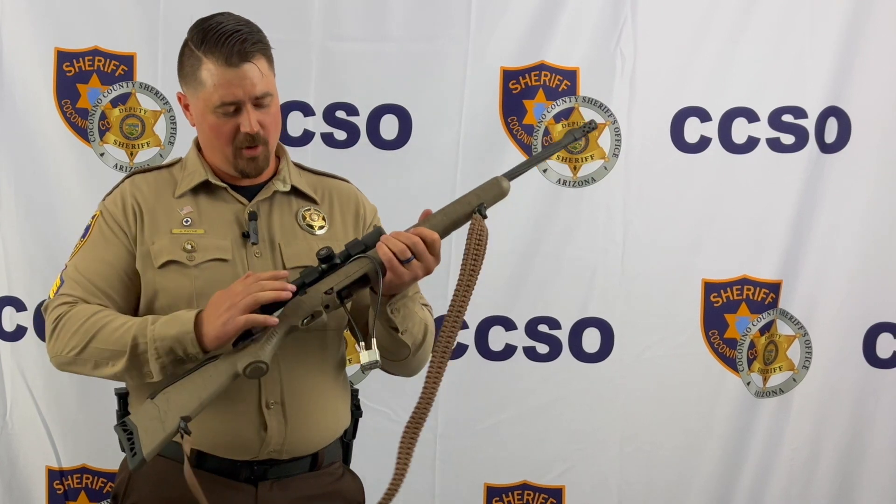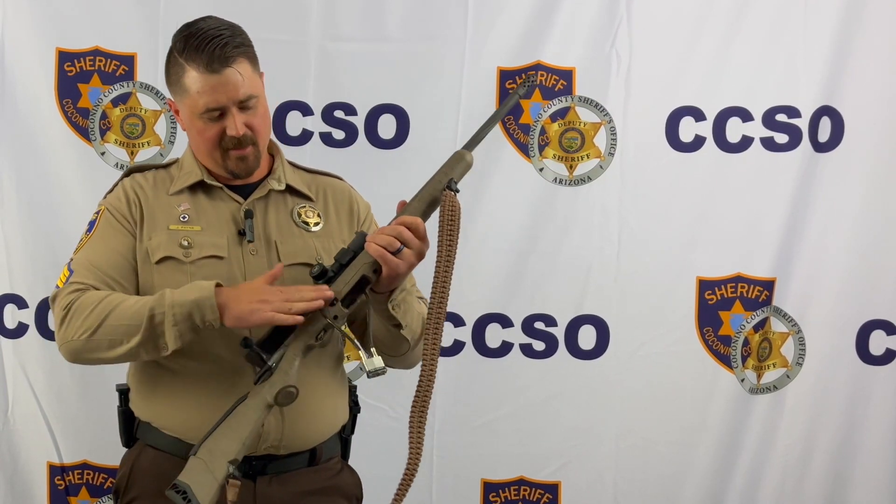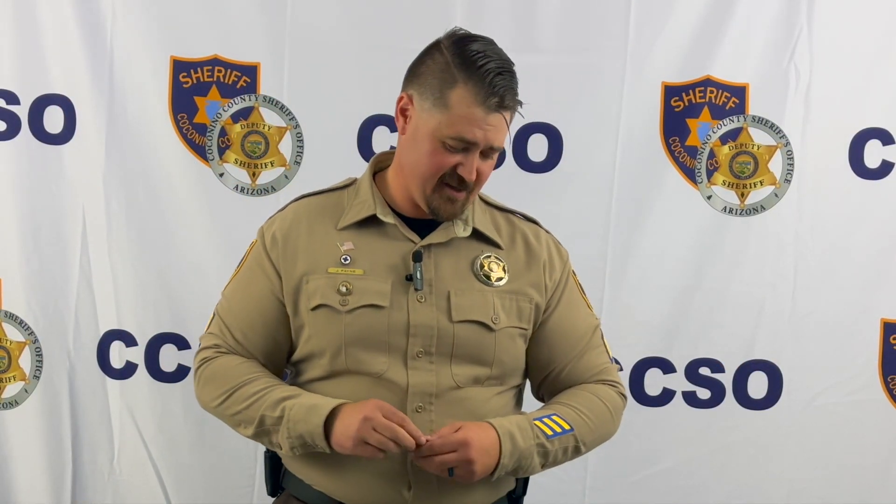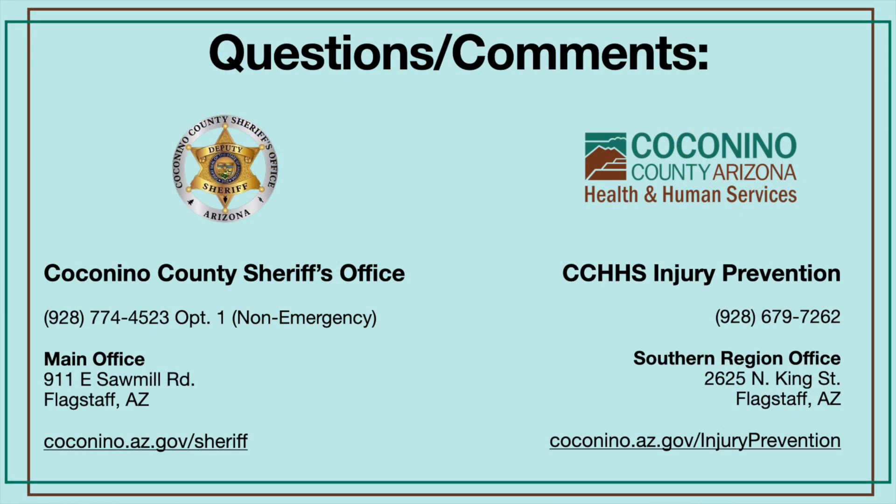You cannot close the bolt with the cable lock installed, so it will have to be stored with the bolt open. I appreciate you watching this demonstration. If you have any questions, feel free to reach out to either the Sheriff's Office or Health and Human Services and we can point you in the right direction. Thank you and stay safe out there.